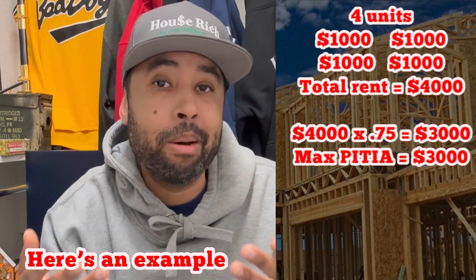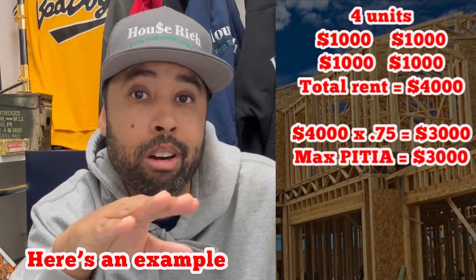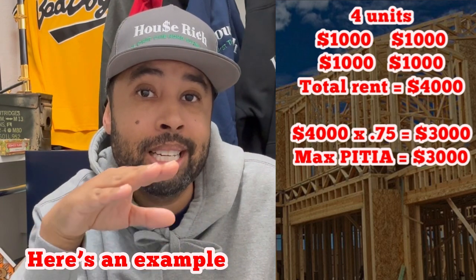A lot of lenders don't even know what the self-sufficiency test is. I'll confess — I was a lender for about a year and a half before I even heard of it. This is very important everywhere, but especially in high cost-of-living areas like LA and New York. It's very hard to get those multifamily properties to pass the FHA self-sufficiency test. So when you're looking at properties, you don't even want to waste your time if the property isn't going to pass. That's why your realtor should know what it is.